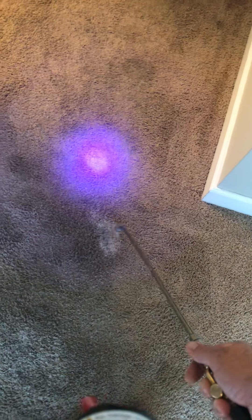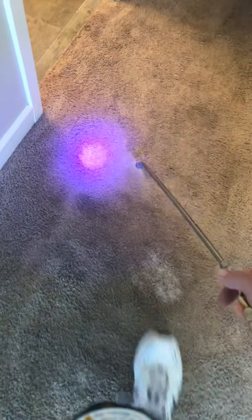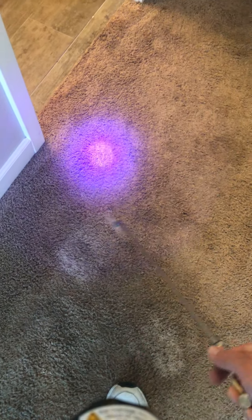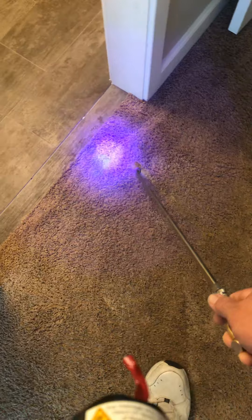Then allow a 30-minute dwell time, followed by agitation with a power scrubber, then a pre-treatment for soil removal.